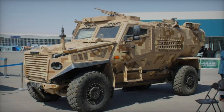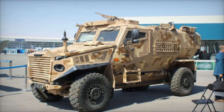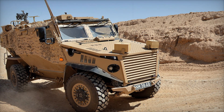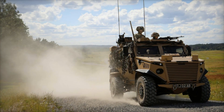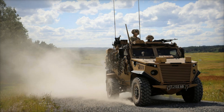The Foxhound's initial debut in 2009 at the London Defence Systems and Equipment International show drew the attention of military leaders. The Ministry of Defence recognized the urgent need for a vehicle that could withstand the evolving threats in Afghanistan and commissioned test products. The results were overwhelmingly positive, affirming the Foxhound's potential as a life-saving solution for British soldiers.